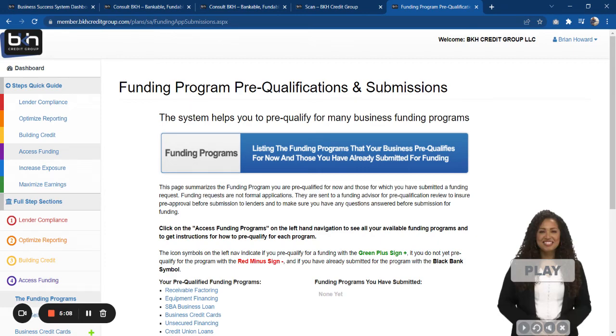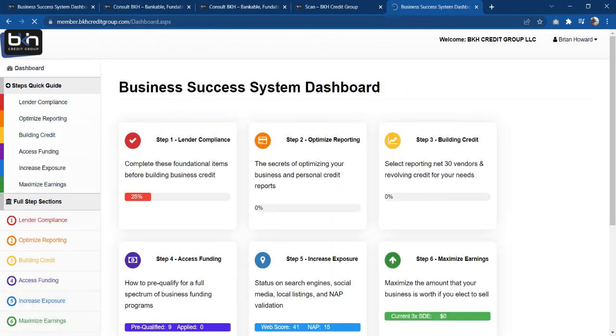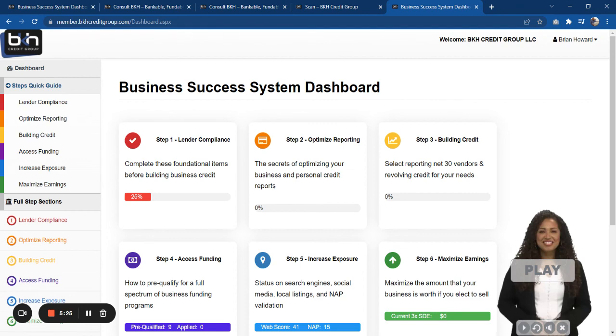The pre-qualification scan and the business success scan are one and the same, so sometimes you'll hear me say both. In the description below you'll find a link where you can go and do a scan to find out exactly where your business stands from a business credit and funding standpoint. This is Brian Howard signing out for BKH.